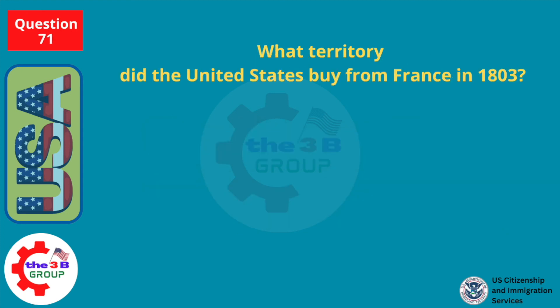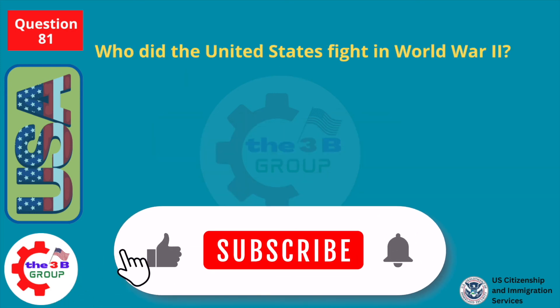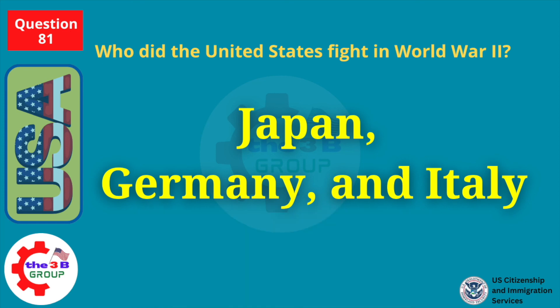What territory did the United States buy from France in 1803? The Louisiana Territory. Who did the United States fight in World War II? Japan, Germany, and Italy.